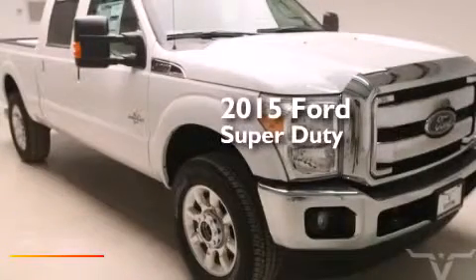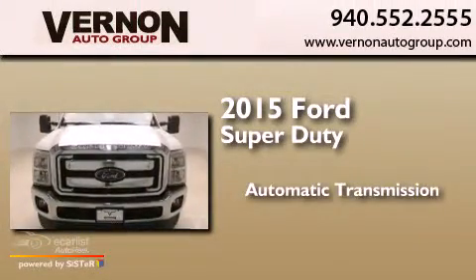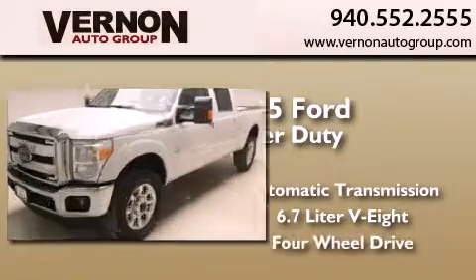This is a brand-new 2015 Ford Super Duty. This truck has an automatic transmission, a 6.7-liter V8, and 4-wheel drive.